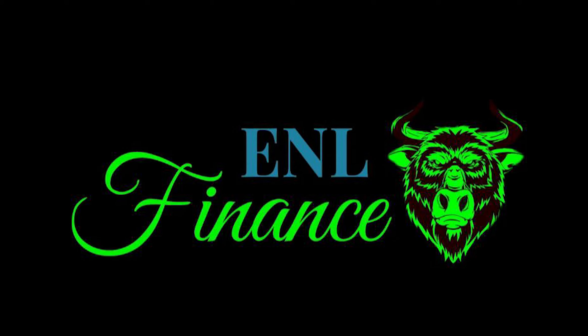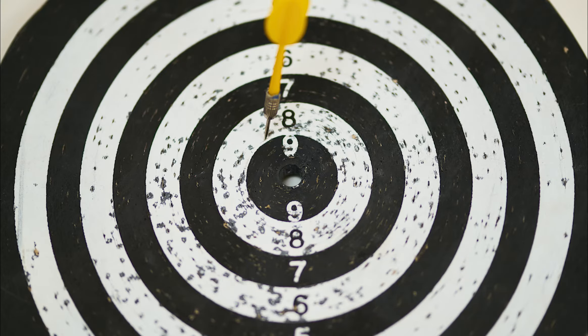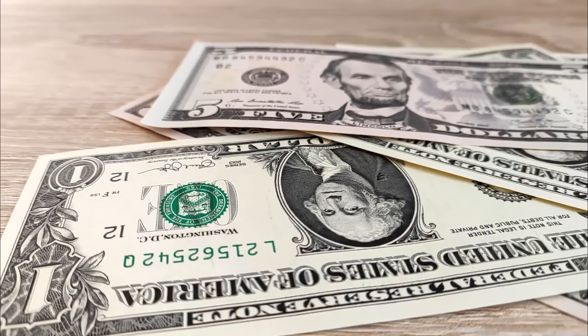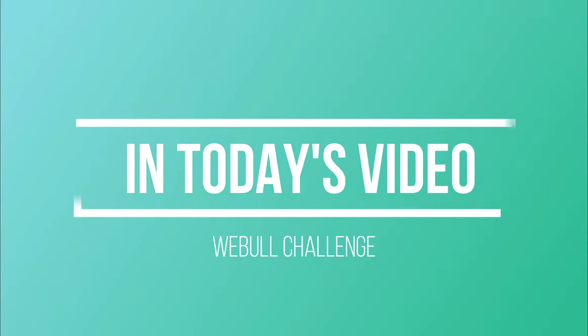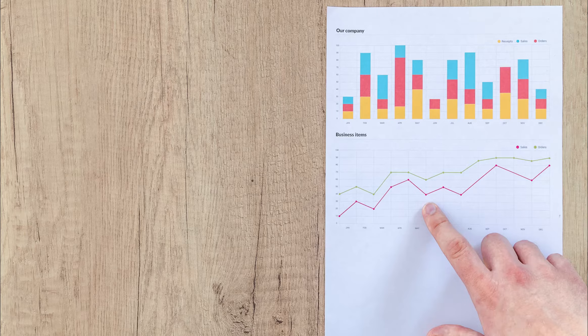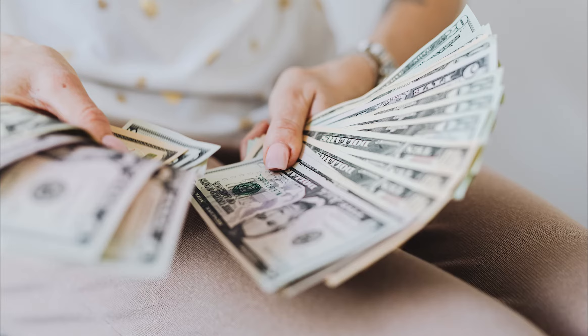What's up, Financers? E&L Finance here, coming at you with episode 15 of our Webull Challenge, where our overall goal is to create a portfolio that's able to generate $1,000 in monthly dividend payments. In this week's update, we'll be showing our current portfolio spreadsheet, what plays are on our list for this upcoming week, how much we got paid for the month of January, and sharing our overall thoughts about this challenge.